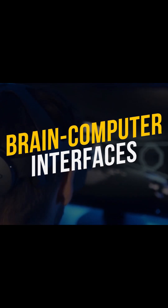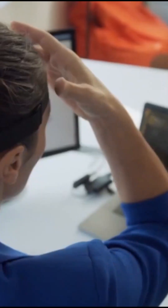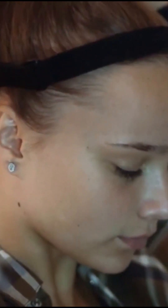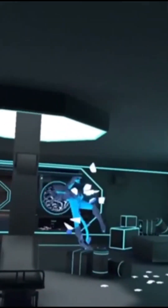Brain Computer Interfaces. Next up on our list is Brain Computer Interface Technology. A Brain Computer Interface, or BCI, is a device that analyzes brain activity to deduce functional intent — or the desire to alter, move, control, or interact with an object in your environment. In a nutshell, BCIs enable you to use your mind to operate a program or a device.